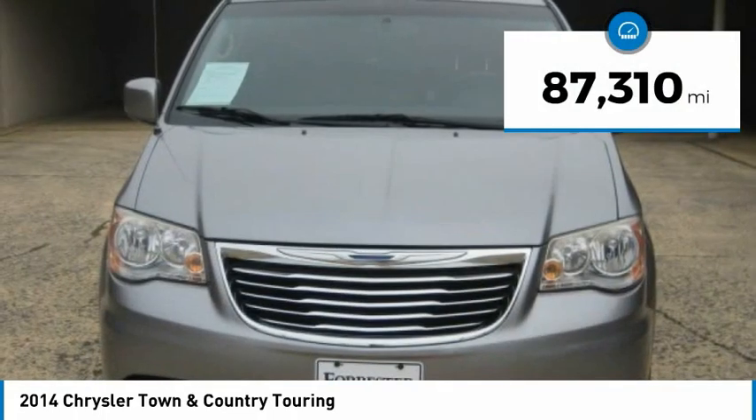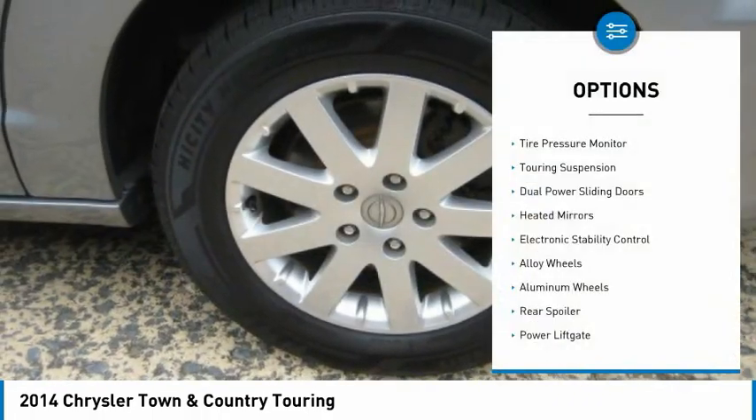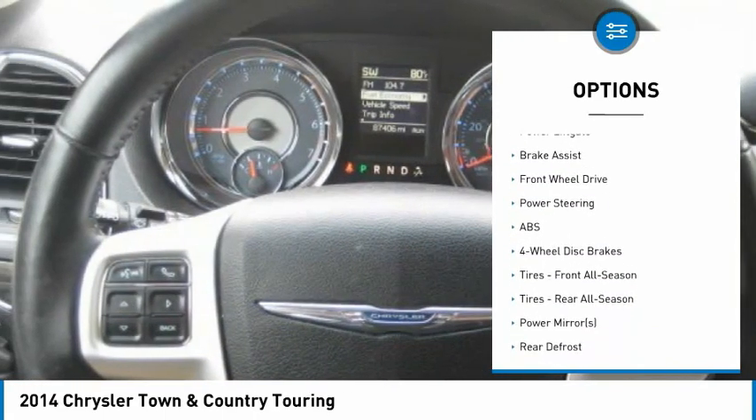This vehicle has less than 90,000 miles. Here are some of this vehicle's great options: Tire Pressure Monitor, Touring Suspension, Dual Power Sliding Doors, Heated Mirrors, Electronic Stability Control.